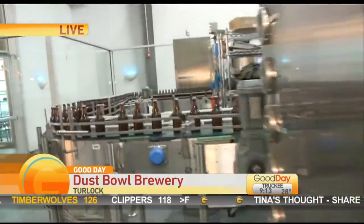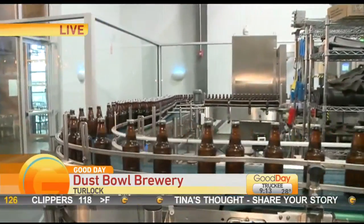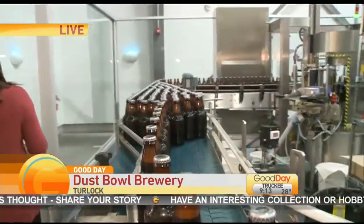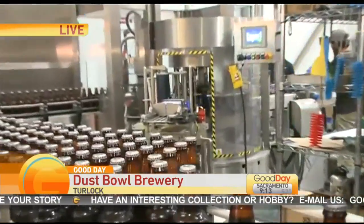Before going into the labeler, the bottles gather and collect at the accumulation table. On the back end is where we're seeing the labels — we apply the labels and then put a date code on each bottle.